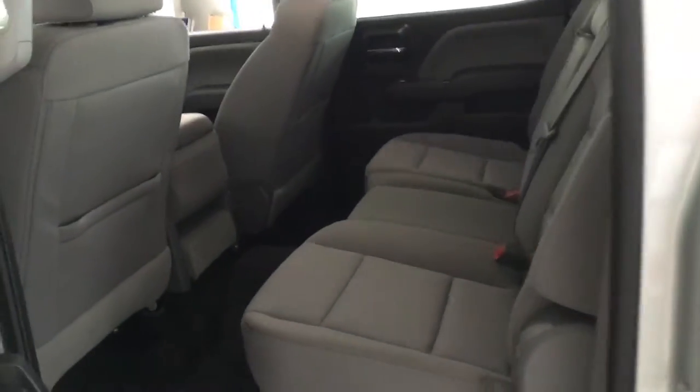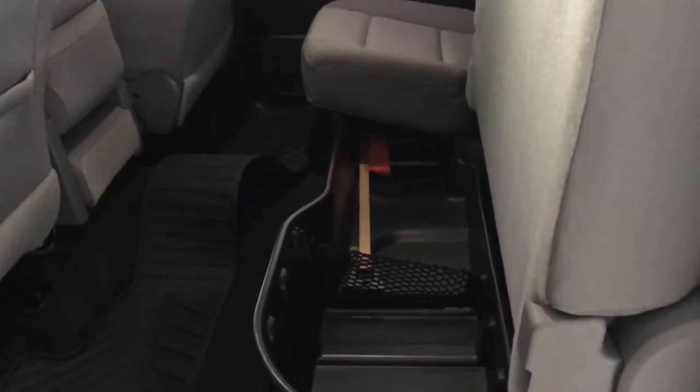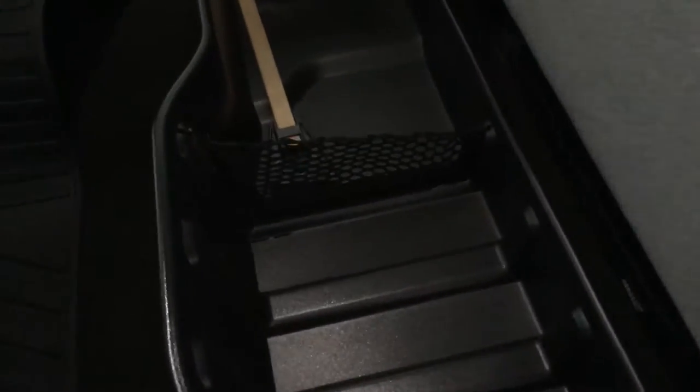Let's take a look in the back here. Very roomy back seat in the quad cab. These back seats are also able to fold up — just grab underneath, pull up, and they lock in, giving you more room for additional cargo. This one also has molded under-seat storage, great for jumper cables or anything like that. It can be easily removed with two screws on either side.